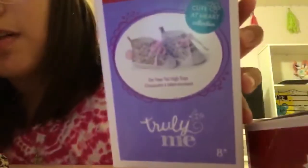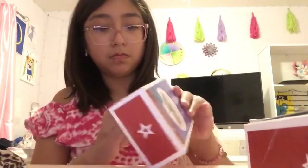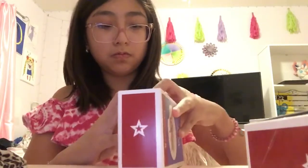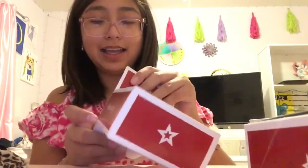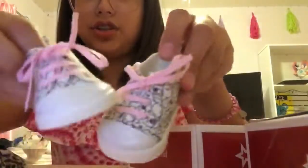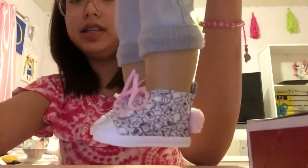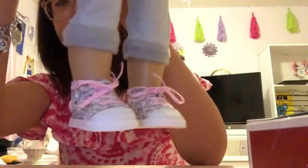So this is what I got for my dolls. First we are going to be reviewing the On Your Tail high tops — they have little patterns on them. So I'm just going to open this and remove the tape. Okay, here are the little shoes. They have a little pom pom on them. Let's try them on on my dolls. I've been wanting these shoes for a while and I think they're super cute.